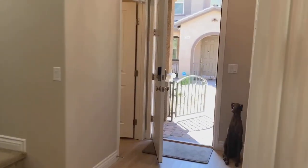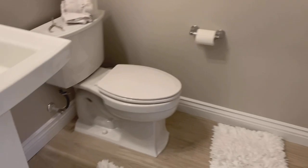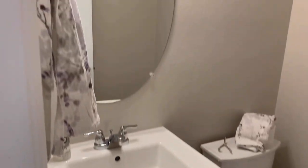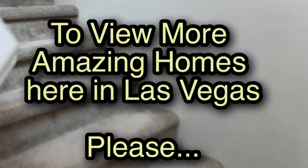And then we have a little half bath over here — yes, a little half bath right there. And then up the stairs we go to check out the second floor.